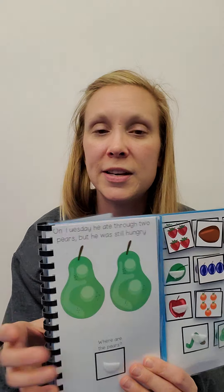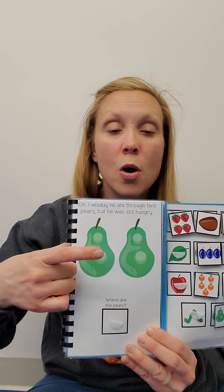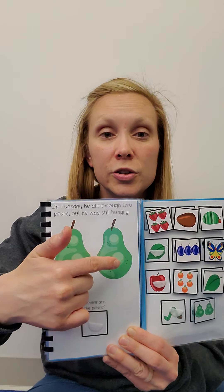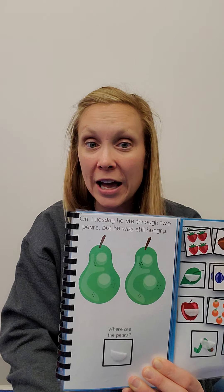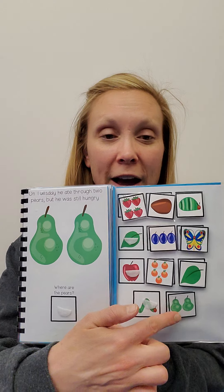On Tuesday, he ate through one, two pears. But he was still hungry. Find the pears.